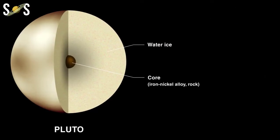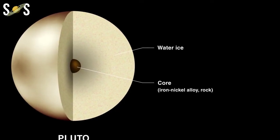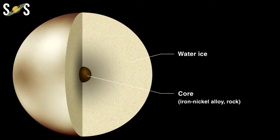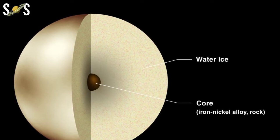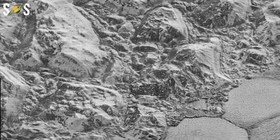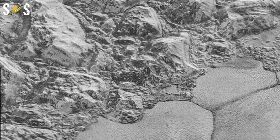Why do astronomers think it's there? For one, Pluto has a healthy fraction of radioactive elements inside of it. These elements decay over time, releasing heat. Similar elements inside the Earth generate enough heat to turn rock into magma. So out there on the edge of the solar system, it's not a stretch to imagine the heat turning ice into water.